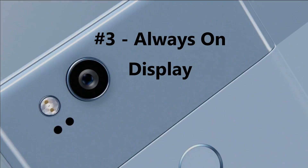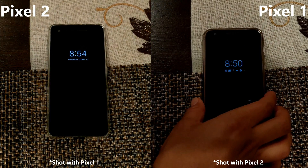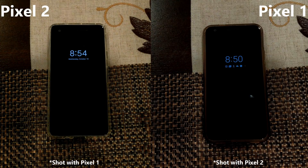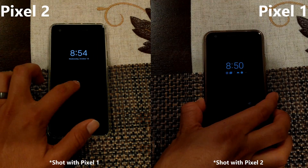Number 3: always on display. On the Pixel 2 the screen will always be visible showing your notifications and time. On the Pixel 1 there was ambient display where you could raise or double tap to wake up. The Pixel 2 is better suited for those who always need to see what's on their screen.